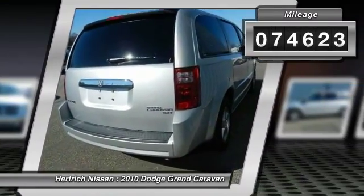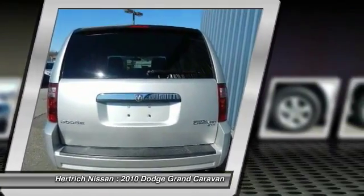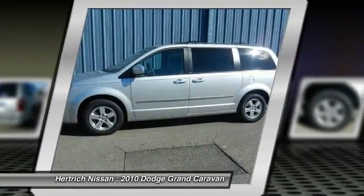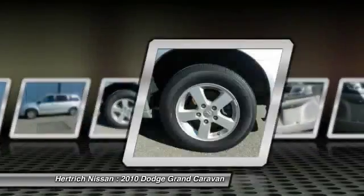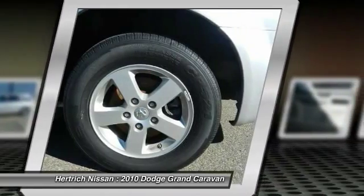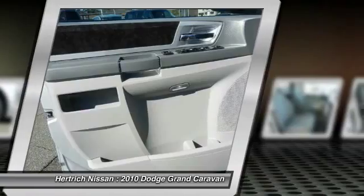Based on the superb condition of this vehicle, along with the options and color, this Grand Caravan SXT is sure to sell fast. There's no need to look any further — Hurtrick Nissan has the perfect match for you. This Grand Caravan's bright silver metallic on gray color combination will make heads turn.